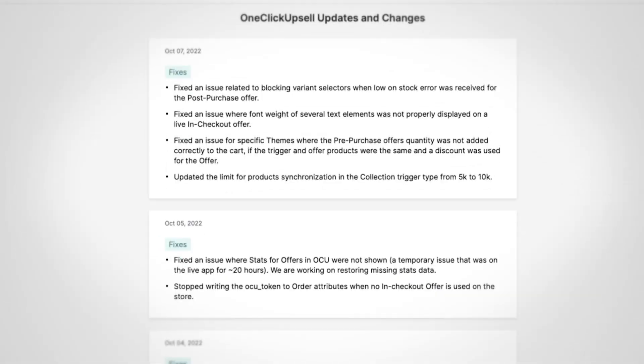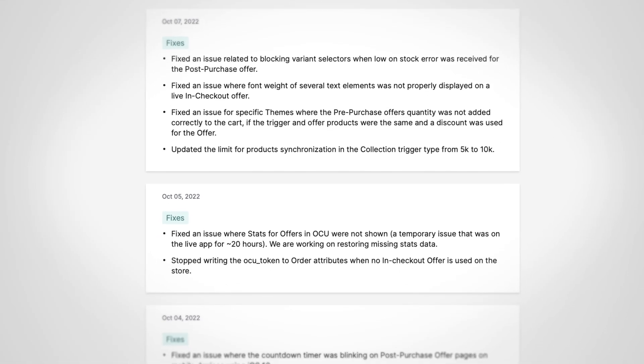Want to stay up to date with all the new releases in One-Click Upsell? Look for the "What's New" section of the OCU app to see the entire feature release history. This is where we'll announce any new additions to the split test feature and any other app enhancements that'll help you work less and make more money.